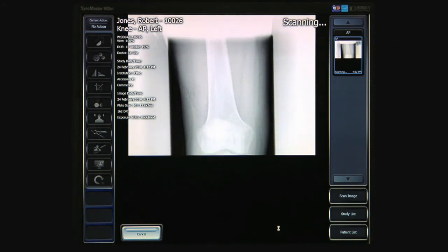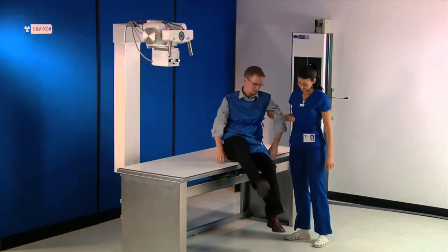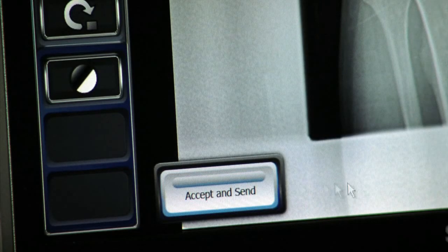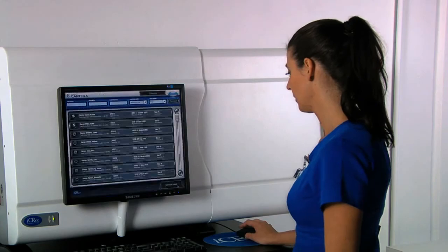Once you scan and see the preview of the image, you are ready to do another scan. The whole process is over within seconds by accepting the image, and you are ready for your next patient.